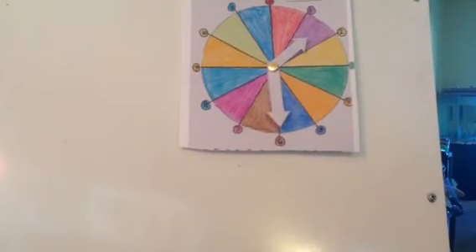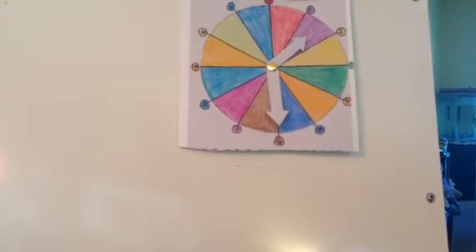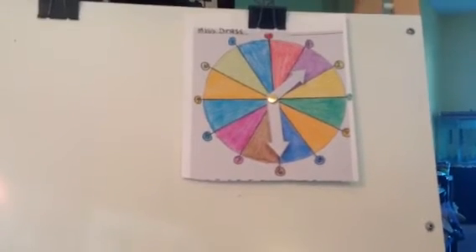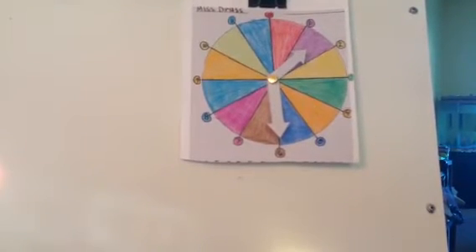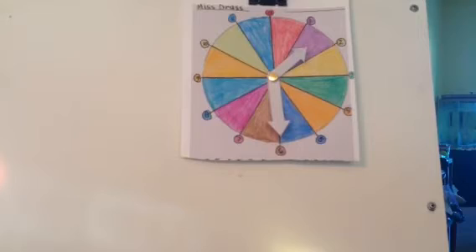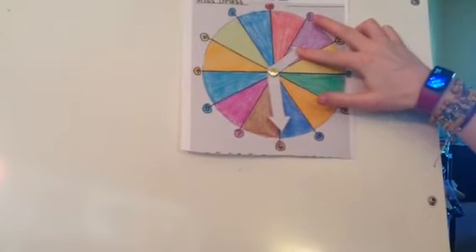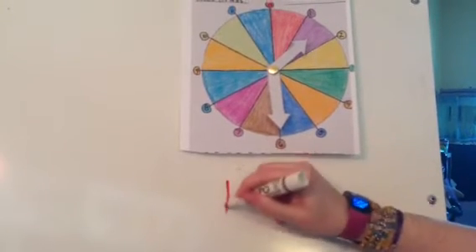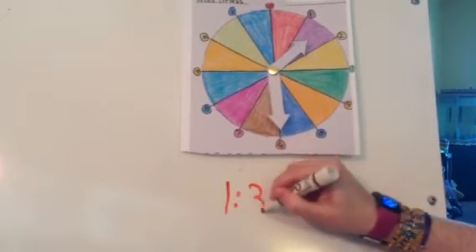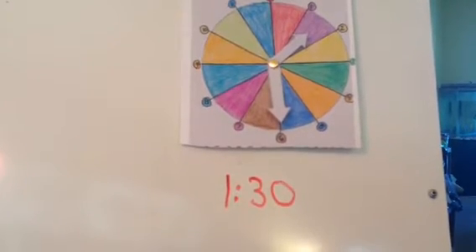How about this time? My hour hand is in the purple, which means it's still 1. My minute hand is on the 6, which means it's 30. It is 1:30. If you wrote 1:30, you can have one point. Good job.